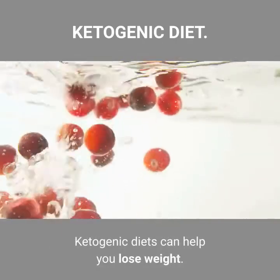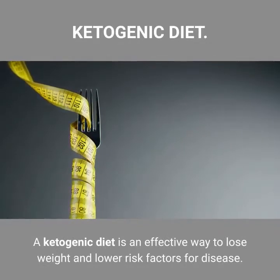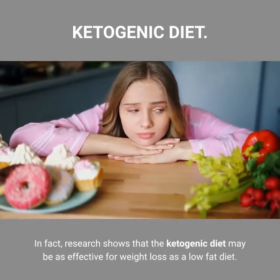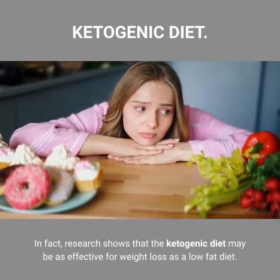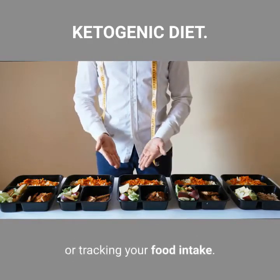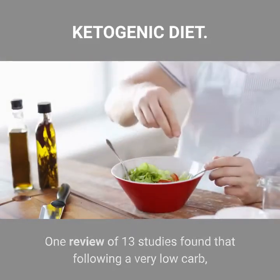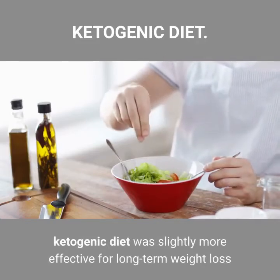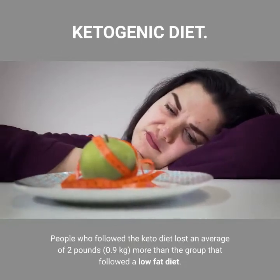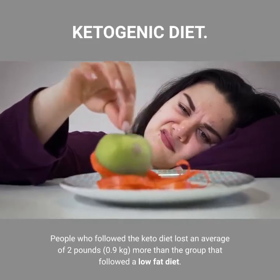Ketogenic diets can help you lose weight. A ketogenic diet is an effective way to lose weight and lower risk factors for disease. Research shows that the ketogenic diet may be as effective for weight loss as a low-fat diet. The diet is so filling that you can lose weight without counting calories or tracking your food intake. One review of 13 studies found that following a very low carb ketogenic diet was slightly more effective for long-term weight loss than a low-fat diet. People who followed the keto diet lost an average of 2 pounds more than the group that followed a low-fat diet.